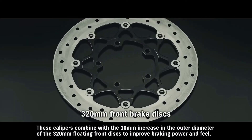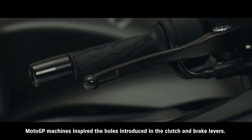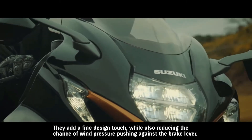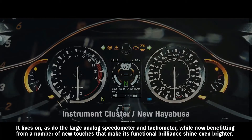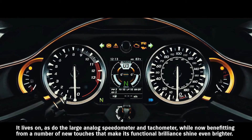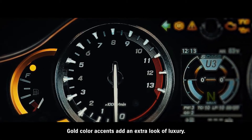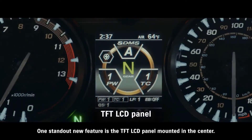These calipers combine with a 10mm increase in the outer diameter of the 320mm floating front discs to improve braking performance. MotoGP machines inspired the holes introduced in the clutch and brake levers — they add a fine design touch while also reducing wind pressure. The large analog speedometer and tachometer now benefit from new touches, with gold color accents adding an extra look of luxury. One standout new feature is the TFT LCD panel mounted in the center.